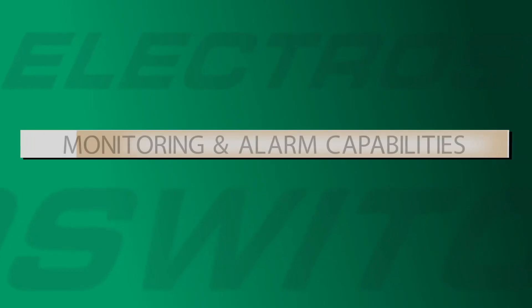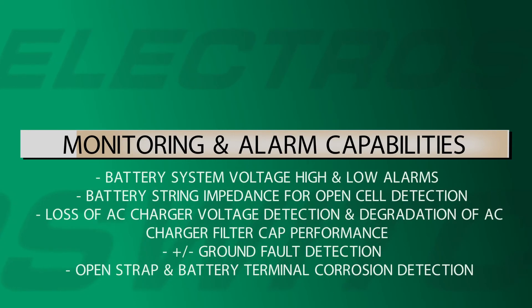Monitoring and alarm capabilities include battery system voltage high and low alarms, battery string impedance for open cell detection, loss of AC charger voltage detection and degradation of AC charger filter cap performance, positive and negative ground fault detection, and open strap and battery terminal corrosion detection.